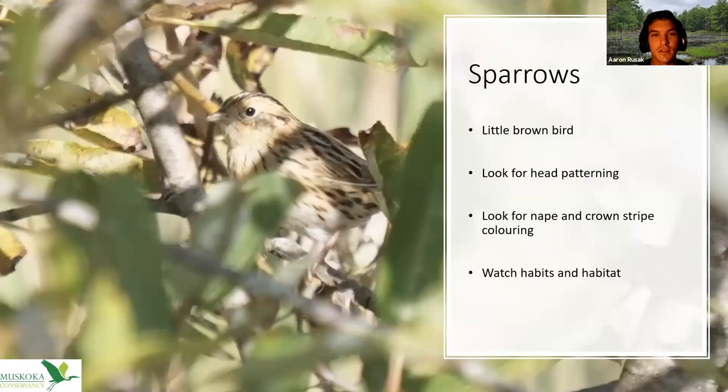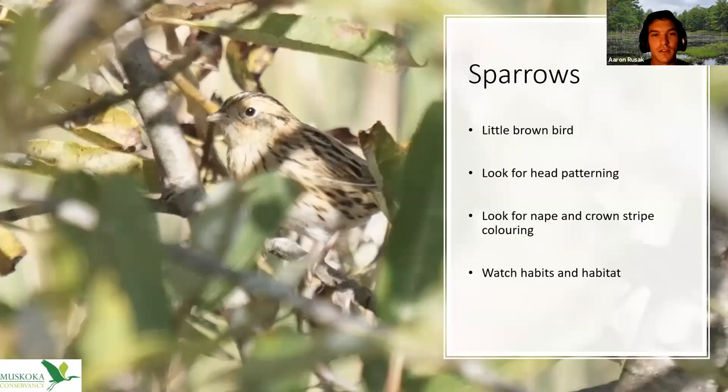The next group of birds is sparrows. For sparrows, ignore everything I just said and look at the head pattern — the head pattern for sparrows is very beneficial. You're going to see usually a little brown bird, maybe with some orange, yellow, or white, but generally brown overall. Look for the nape — the back of the neck — and the crown stripe. Also look for eye striping and the presence of a malar stripe, the mustache stripe of the bird.